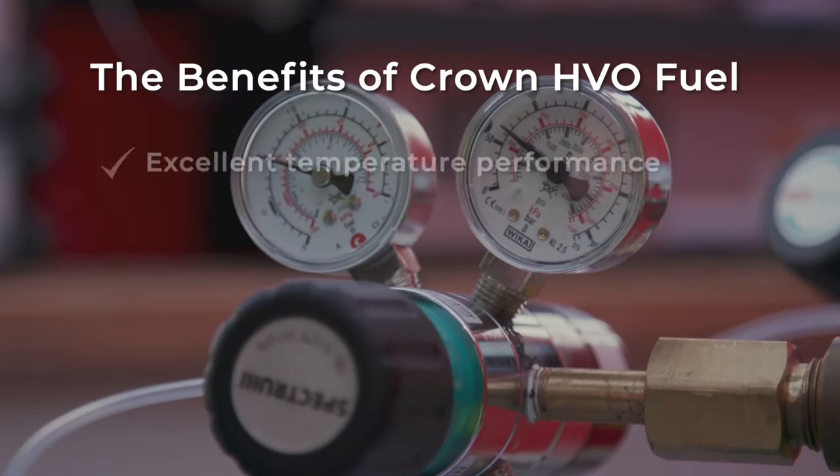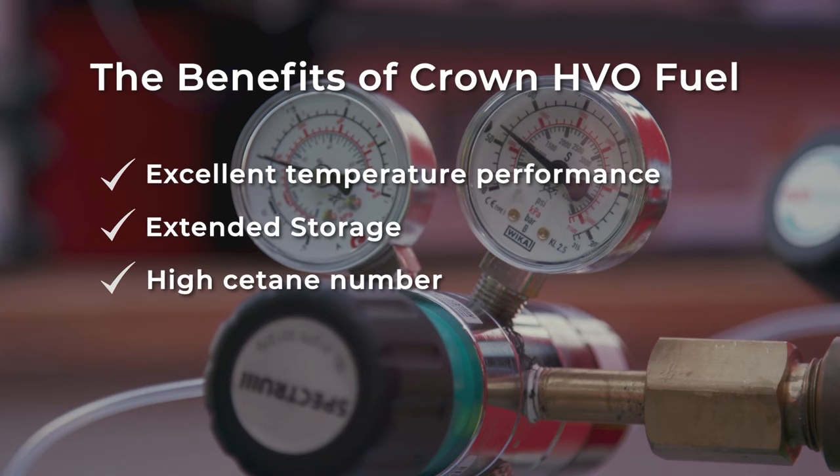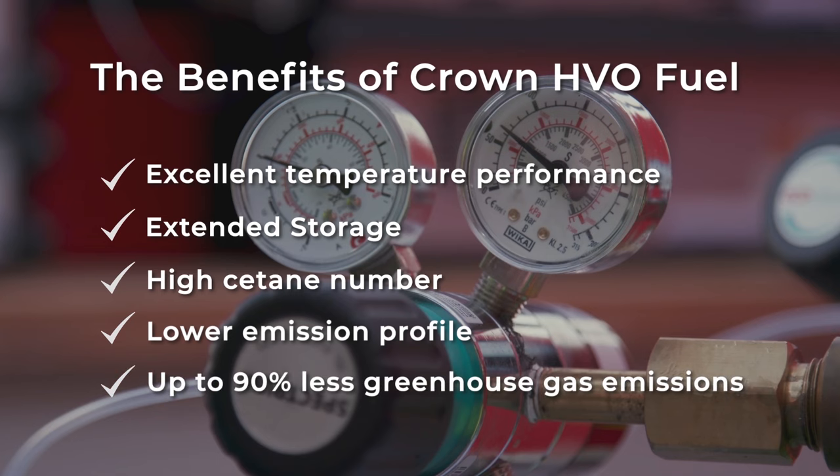The benefits of HVO include excellent cold temperature performance, extended storage, high cetane number, a lower emission profile and up to 90% reduction in greenhouse gas emissions.